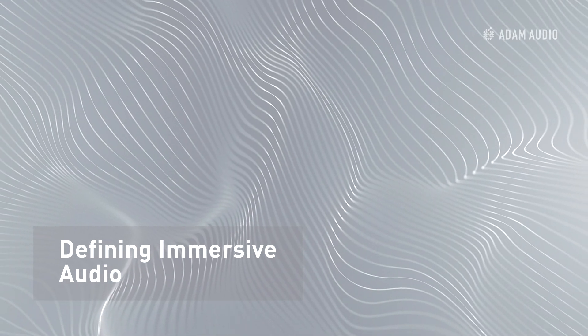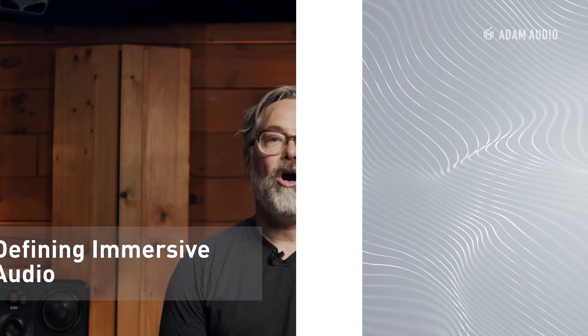Hi, I'm Dave Reilly with Focusrite Group Professional. Immersive audio is really becoming a term that covers all of the different formats. Apple currently uses 'spatial' as a way to define their immersive format. Sony is using 'Sony 360' to describe their immersive format. And Dolby Labs is using 'Dolby Atmos' to describe their immersive format.